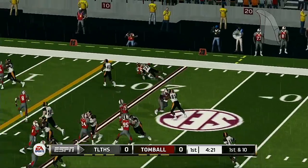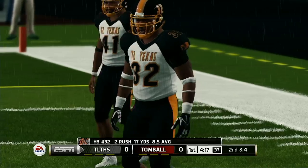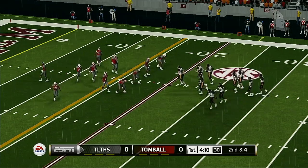He gives it off and is tackled after positive yardage — six yards there on the counter. So it's second down now; they need about four yards to pick up the first.